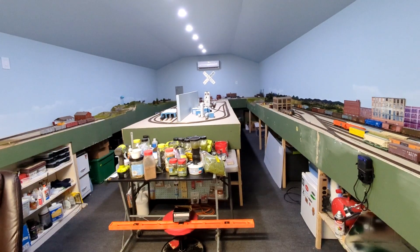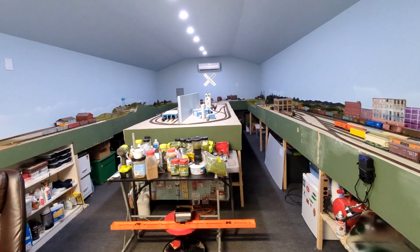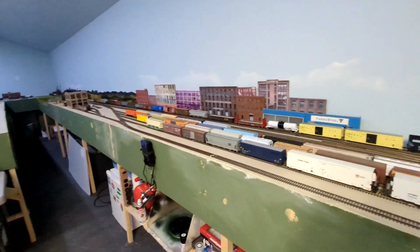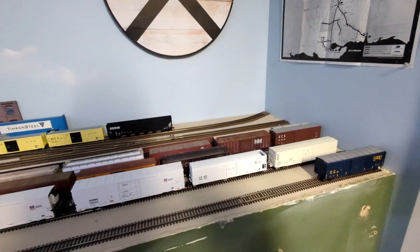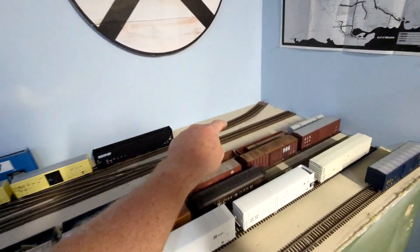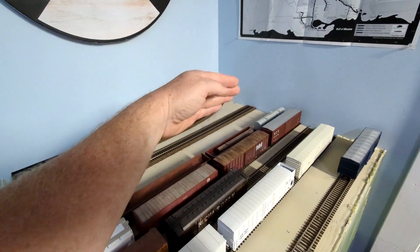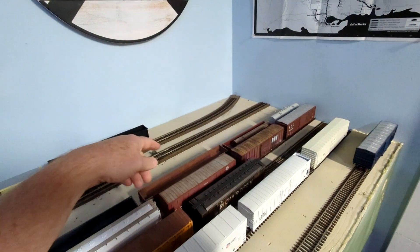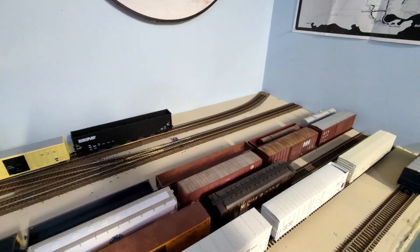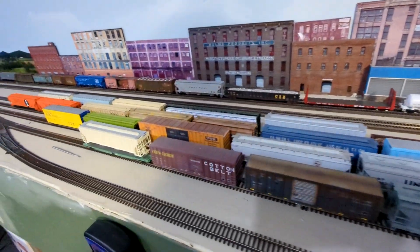I started on this in January of this year. I still like mainly this center section here and part of this over here, so we'll just start here and I'll explain what everything is. This is the Illinois Central slash Canadian National — this is the main line coming in. It's not a true main line; it is a secondary main line off of a major main line. And this here would be an interchange with some other railroad — Union Pacific, CSX — and this is my yard here, running down through here.